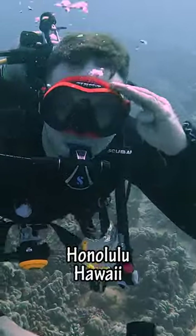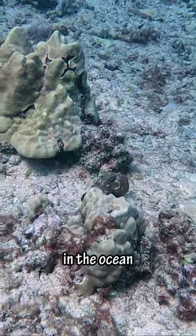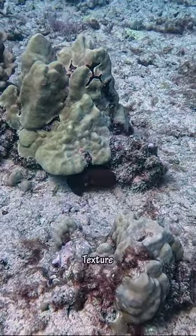Today we're going on a dive in Honolulu, Hawaii. The first thing we saw was a small octopus, one of the smartest animals in the ocean. He even tried changing color and texture to get away.